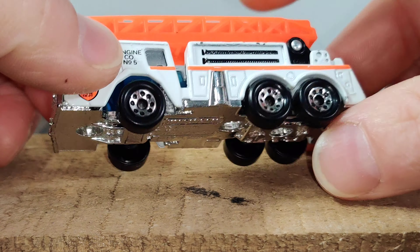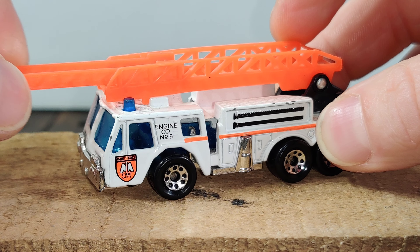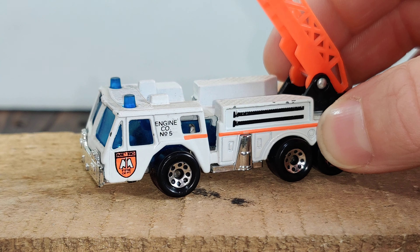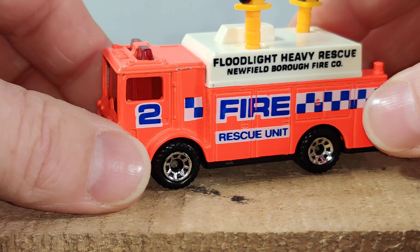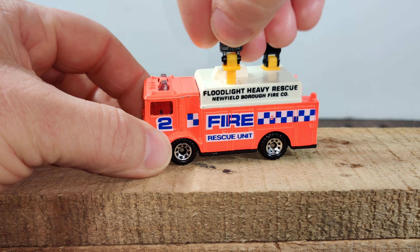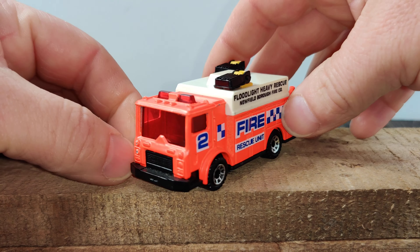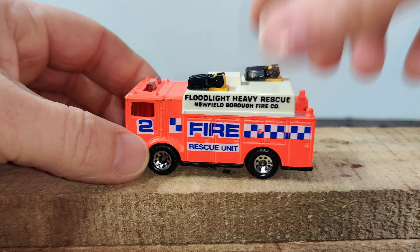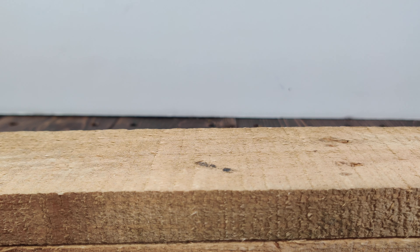Here's another Matchbox fire truck. I don't really know the release date — I think the bottom says '82 but I think this is a later release. It has a ladder that goes up and pulls out. And here is a fire rescue truck — this one has lights on top that pull out and pull back in. This is a Mack truck. I think I have a couple different variations of this one but I couldn't find them. That was definitely one of my favorites to play with as a kid.